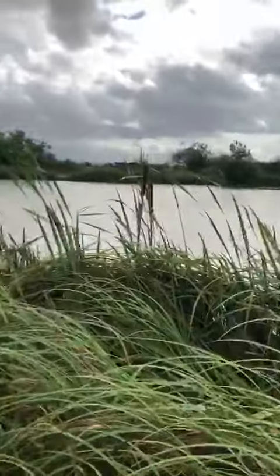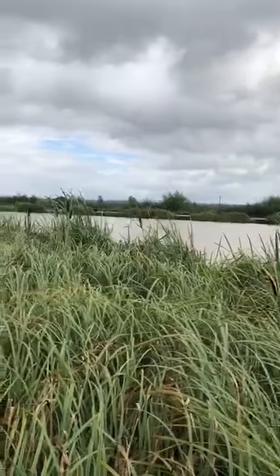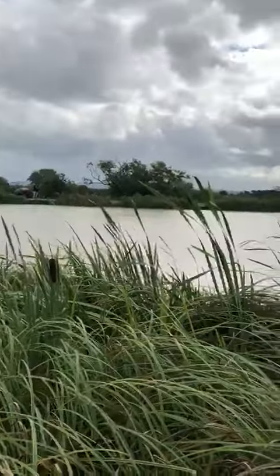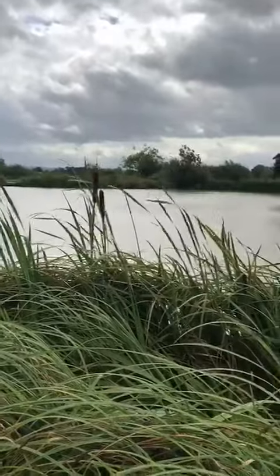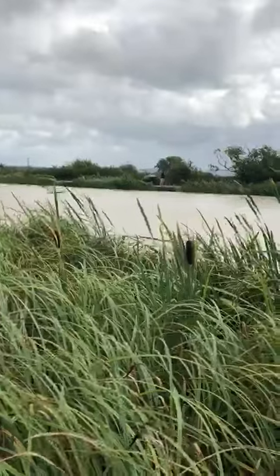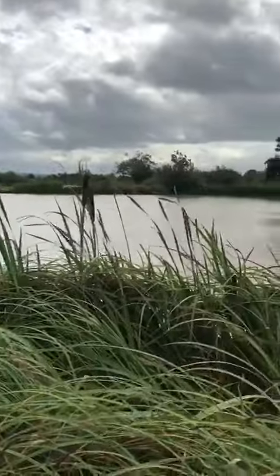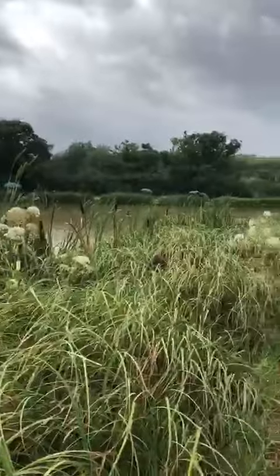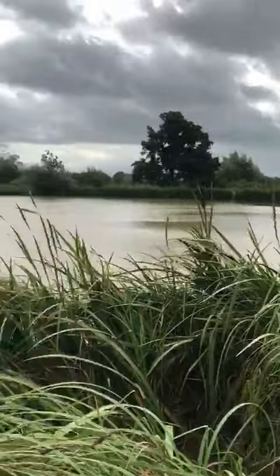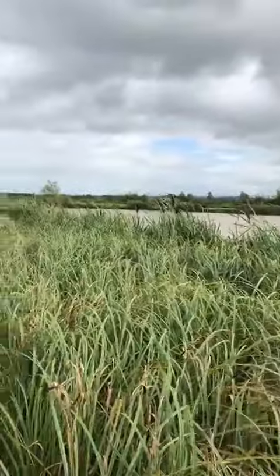We've got two rods out over here, fishing two down the margins on the other side. A couple of line knocks. The weather turned a little bit before — a bit of fun snow and a pour down, everything really. Now it's sort of cleared up, it's nice. Perfect fishing weather, not too hot, not too cold. Hopefully we'll just start biting. The sun's just coming out.